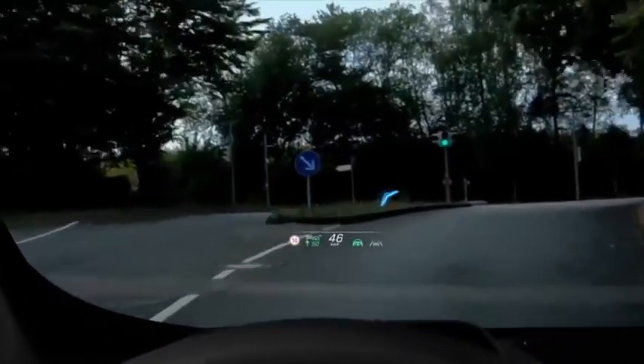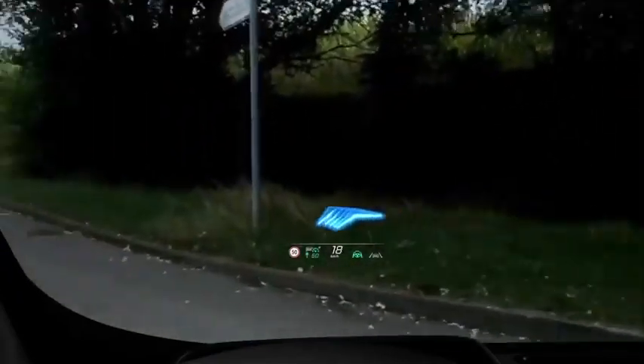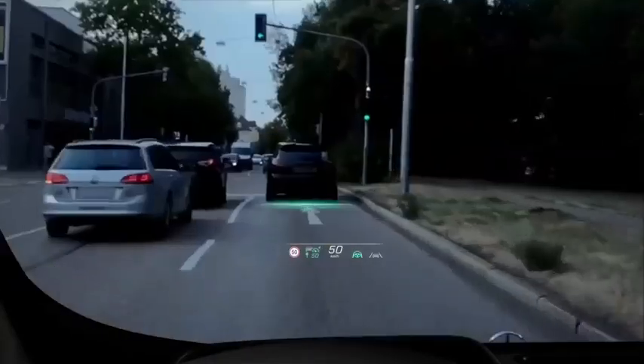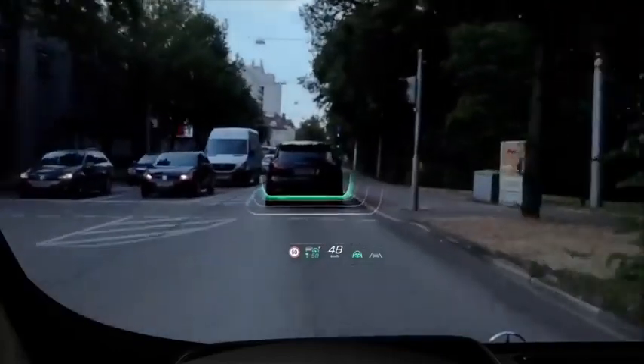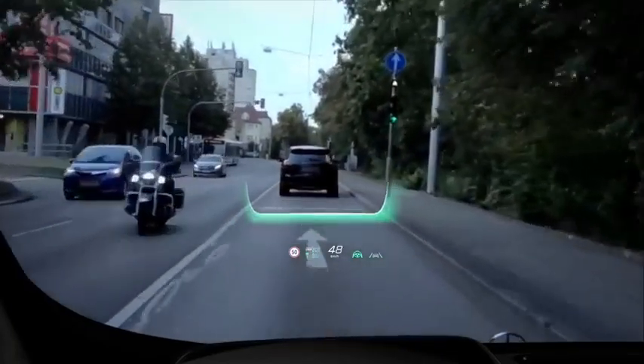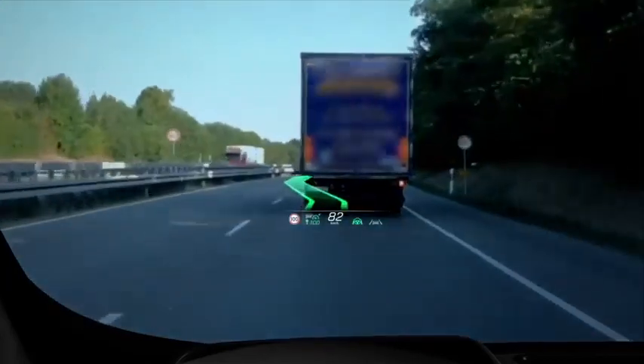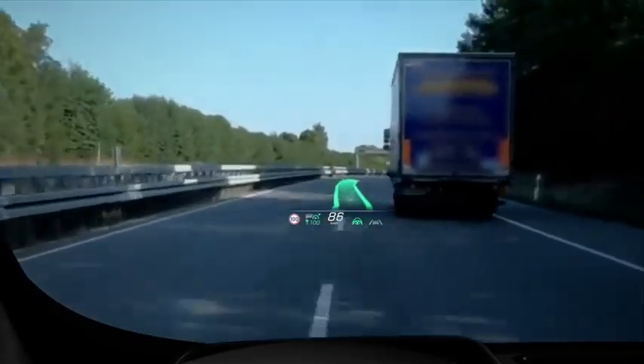We are proud to be the first to market with a head-up display with augmented reality functionality. Using this system, driving-relevant content is projected alongside the actual driving environment you see through the windshield. For example, clear animated arrows show where to turn. When the arrow fans out, we just follow its direction.